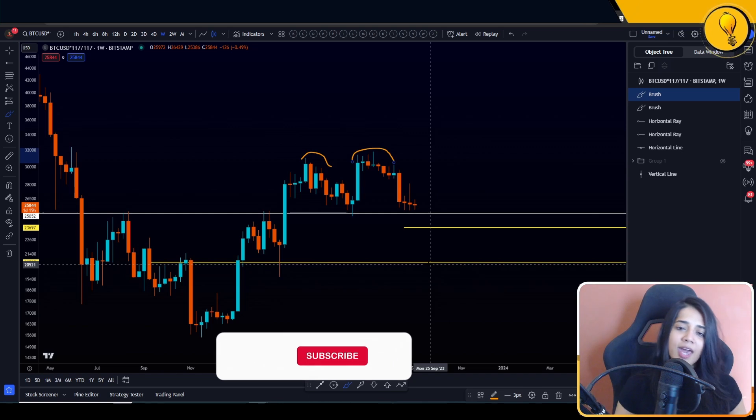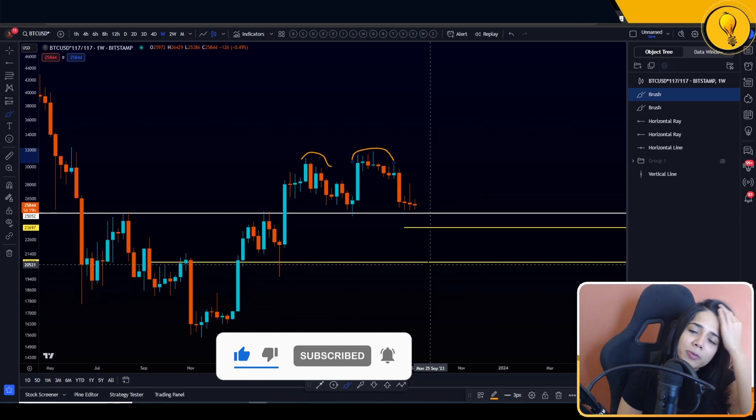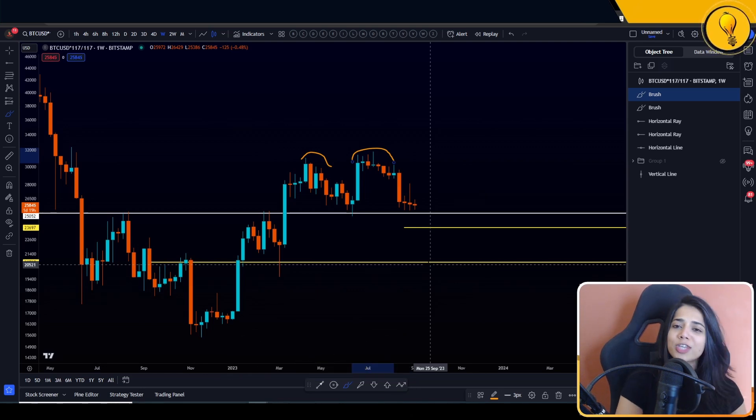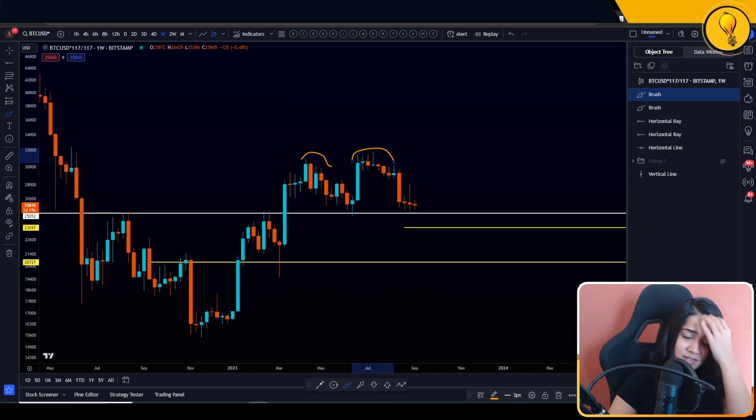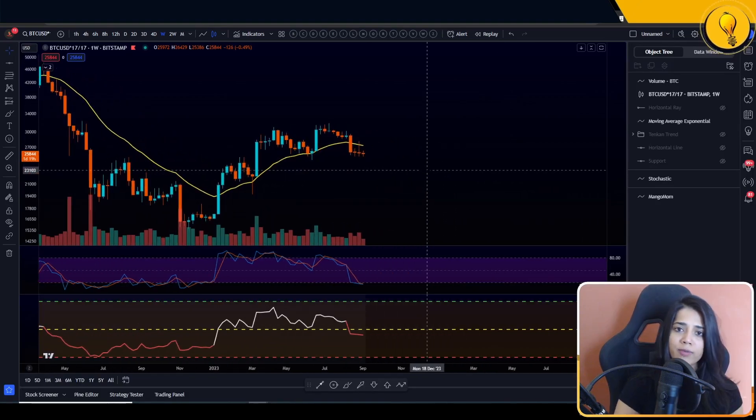For those of you asking, is there any case that the bulls could take over here? Is there any chance for the bulls? I think there is, and here's what I'm looking at — it's not confirmed just yet, so it's still relatively weak compared to the bearish picture. Here's the bullish case for Bitcoin: get on over to your weekly time frame. I'm seeing bullish divergences across the board — unconfirmed, but it's there, it's looming.